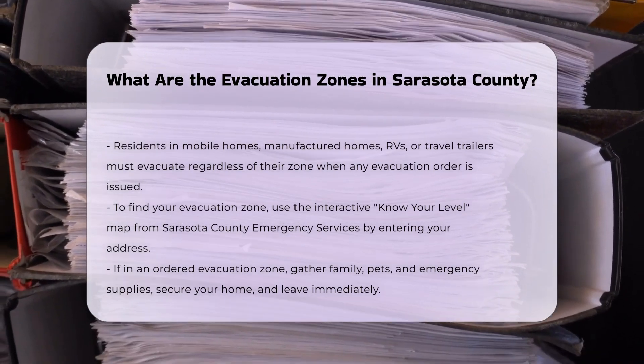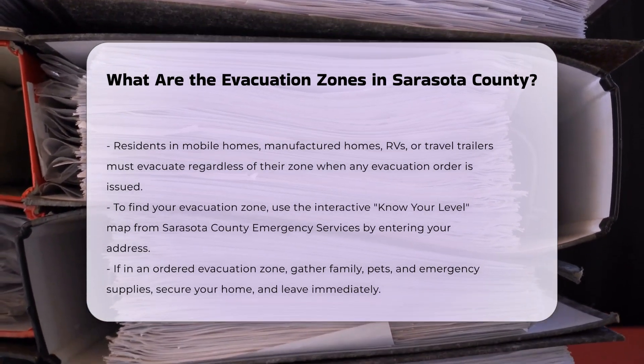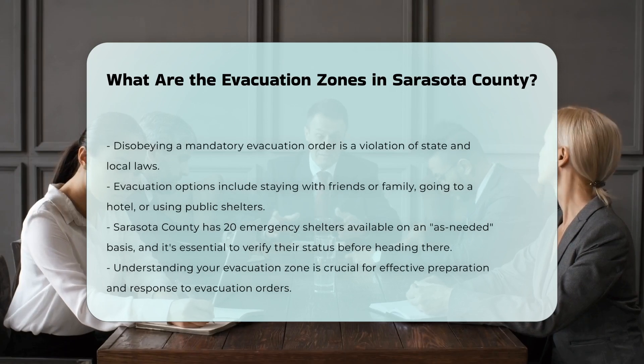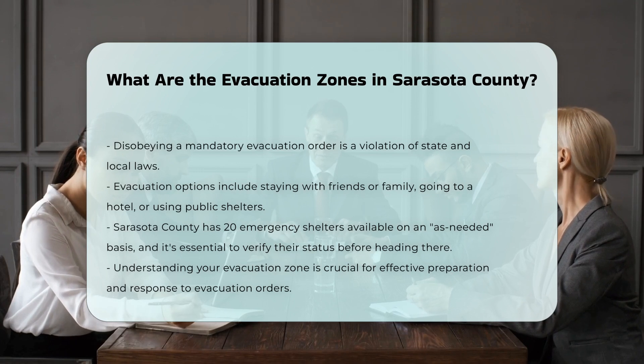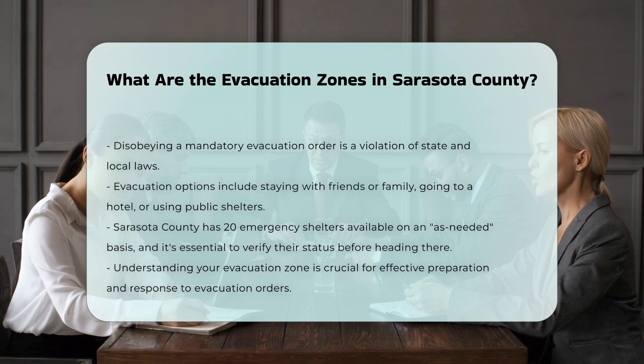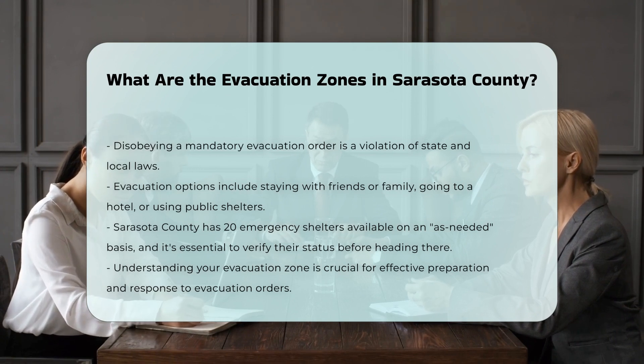Shelter information: If you need to evacuate, you have several options — stay with friends or family outside the evacuation zone, go to a hotel or motel, or use public shelters. Sarasota County has 20 emergency shelters available on an as-needed basis. Make sure to verify the shelter is open before heading there.